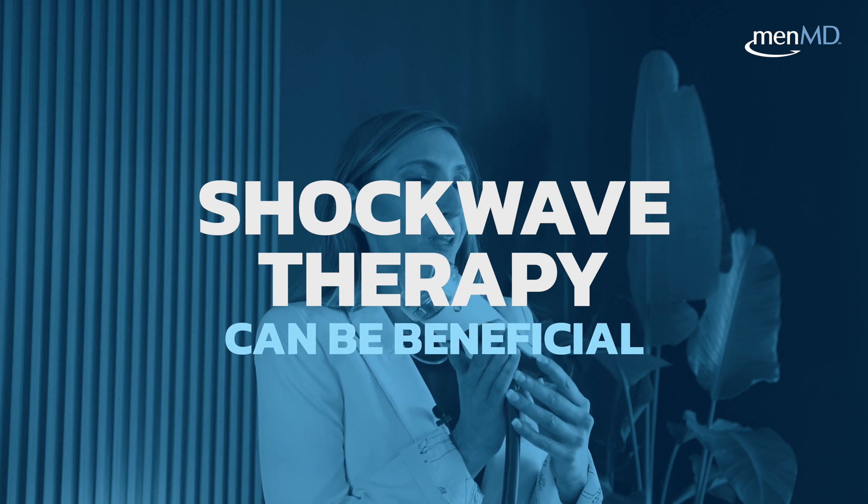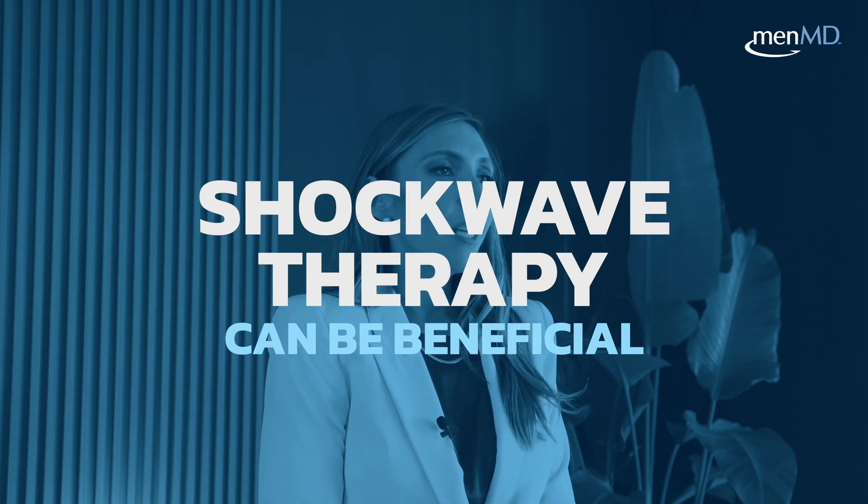While evidence to date does not support the use of PRP or stem cells, research over the last decade has shown that shockwave therapy can be beneficial. This treatment option involves a small wand-like device that's applied to the penis with the thought that it might increase blood flow to that erectile tissue.